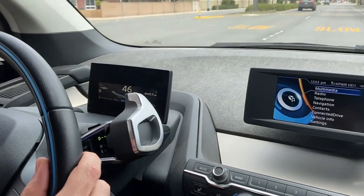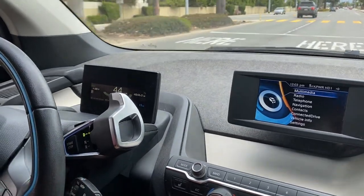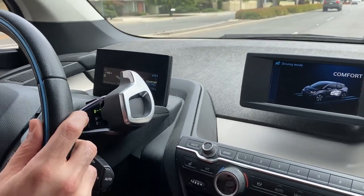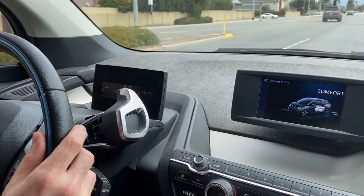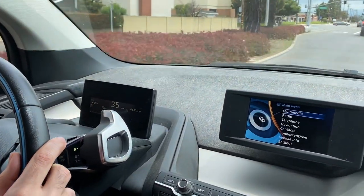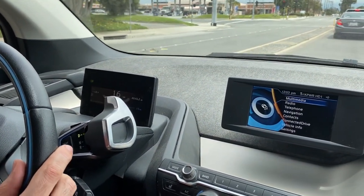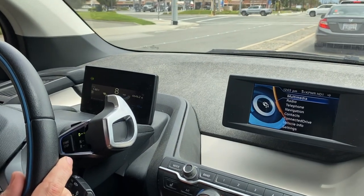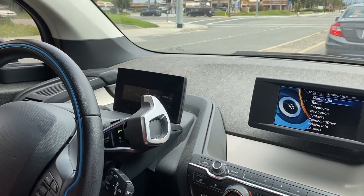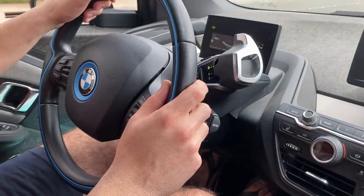It does have some pretty thin tires, but it feels like it's on rails — very responsive steering. We'll go ahead and switch into different drive modes; right now we're in Comfort. You do feel a significant amount of engine braking when you take your foot off the gas pedal, which is definitely noticeable. The brakes are very strong on this model — I don't know if it has four disc brakes all around, but I'll check and put a note on the video.